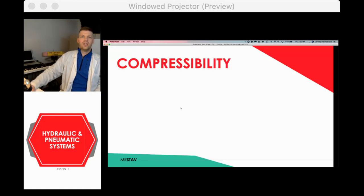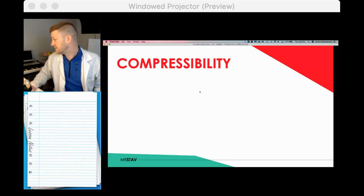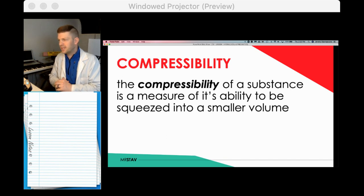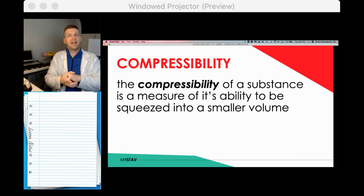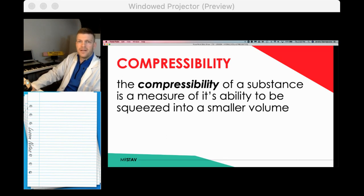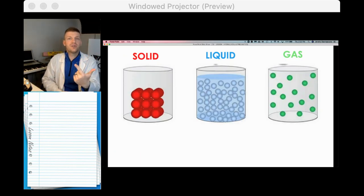Write this down: compressibility. The compressibility of a substance is a measure of its ability to be squeezed into a smaller space, or to a smaller volume. Write that down. We're going to look into this a lot this week.